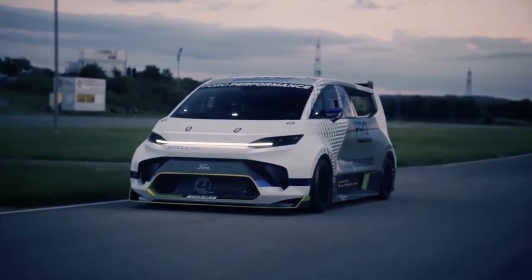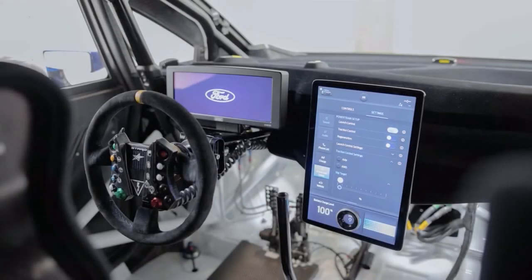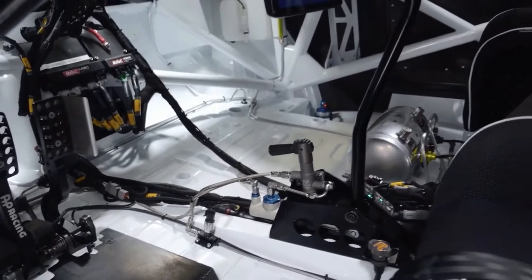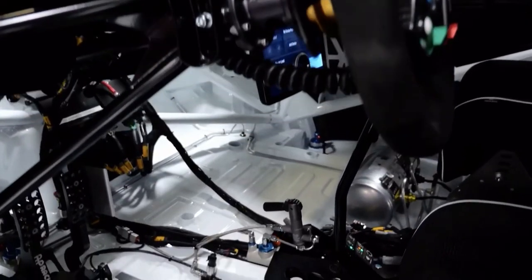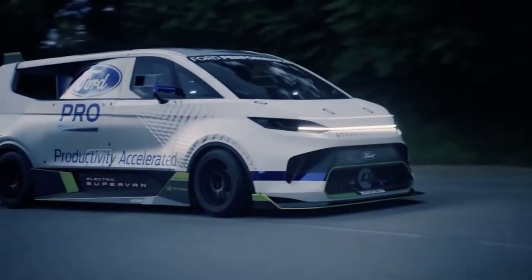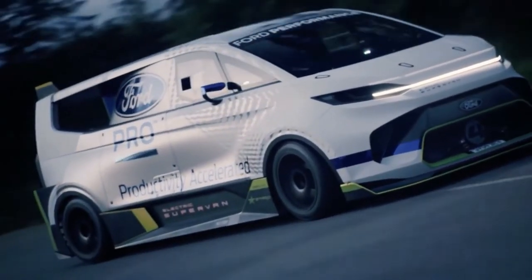The 0 to 60 time is 2 seconds flat, along with a complete complement of FIA-rated safety systems. The cabin has a touchscreen that enables the driver to choose between five driving modes: road, track, drag, drift, and rally. Depending on what the driver intends to perform, each of the four electric motors has its own programming to provide adequate traction. Additionally, there is a tire cleaning option that brakes one axle to allow the other to perform a standing burnout.